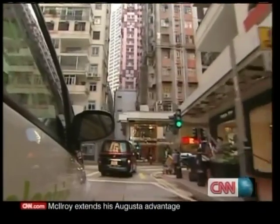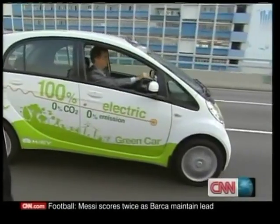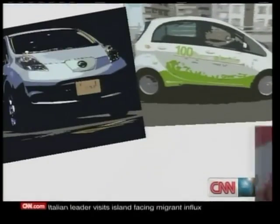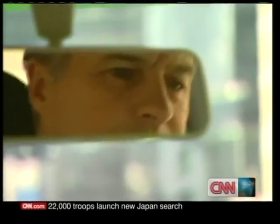Mitsubishi hopes that the i-MiEV will have early mover advantage on the electric vehicle market. But it won't be easy — there's growing competition globally from the likes of Nissan and GM. It also took hybrid cars 10 years just to reach 3% market penetration.